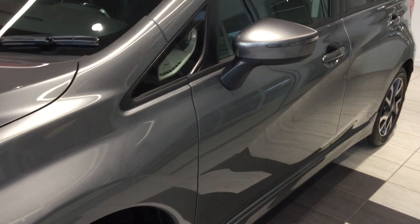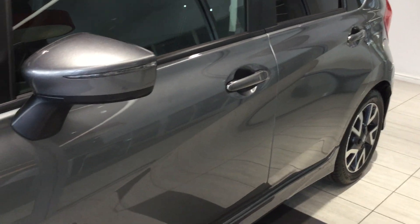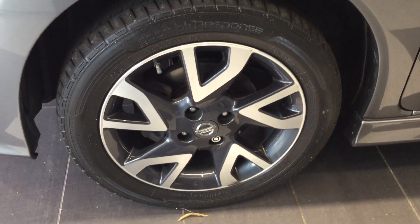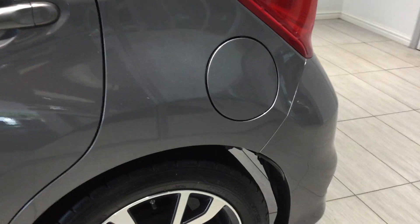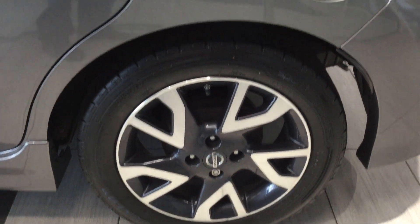So moving down the near side, the car's free from any car park dents. Opening the near side front tyre and alloy — in good condition. Looking at the near side rear tyre and alloy — once again, in good condition.